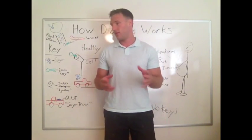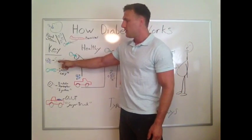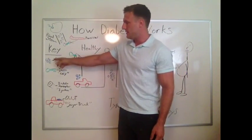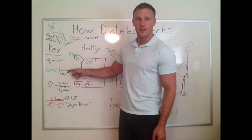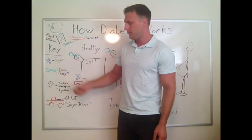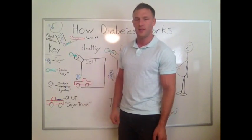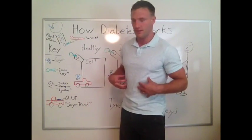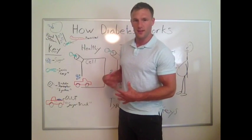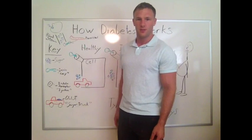Let me give you first a little overview of what's going on right here. The sugar is represented by these little sugar cubes, of course. Insulin is represented by the key. The insulin receptor is represented by the ignition. And the glucose transporters that are inside our cells that take up the glucose and sugar are represented by this red sugar truck.